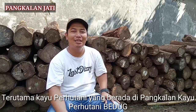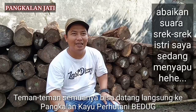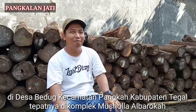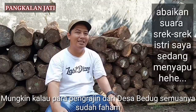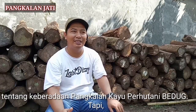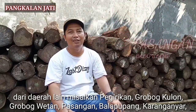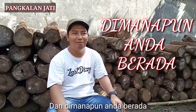Terutama kayu berhutani yang berada di pangkalan kayu berhutani Beduk. Teman-teman semuanya bisa datang langsung ke pangkalan kayu berhutani Beduk di Desa Beduk, Kecamatan Pangkah, Kabupaten Tegal. Tempatnya di Komplek Musyola Al Barokah. Para pengrajin dari daerah lain, misalkan Perkirikan, Grobo Pulon, Grobo Kuetan, Pasangan, Balap Pulang, Karanganyar, dan dimanapun Anda berada.